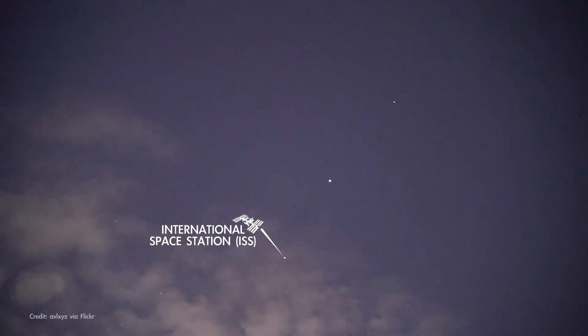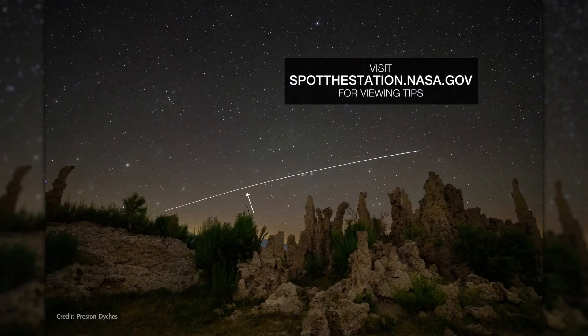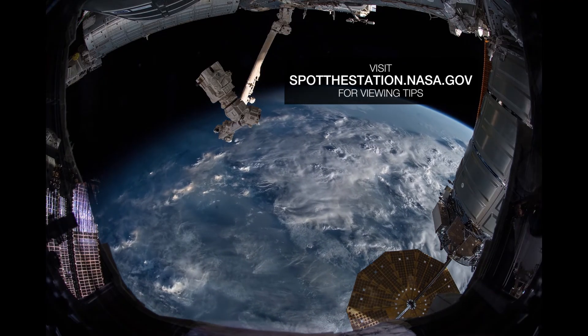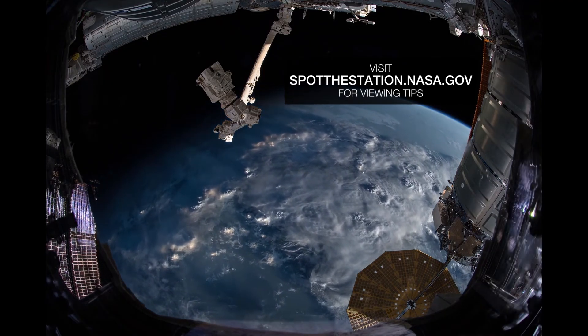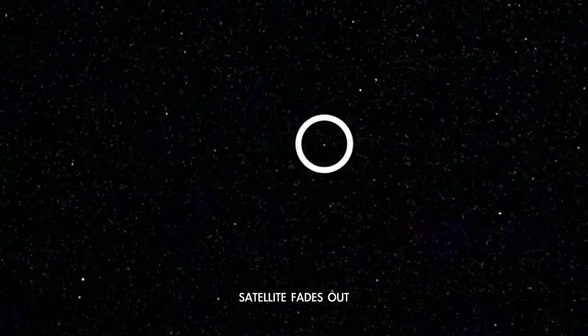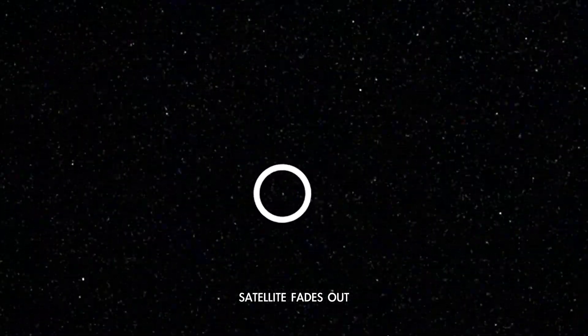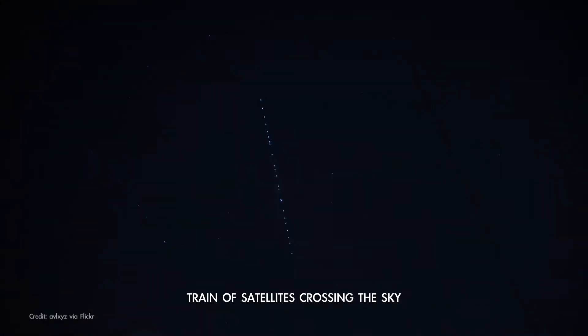The International Space Station is an exception because it's very bright and is often visible for long enough to observe the curving path of its orbit. It doesn't have flashing lights you can see from the ground. Satellites often fade out of view as they travel into Earth's shadow, or fade into view as they emerge. And occasionally, you might see a train of satellites moving slowly and silently in formation.